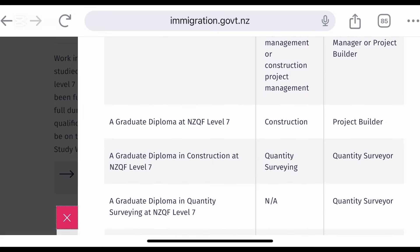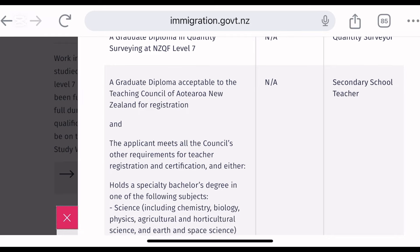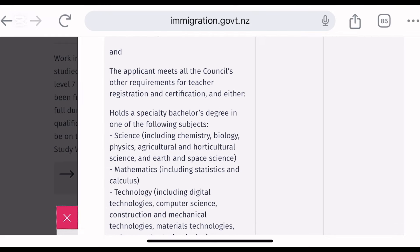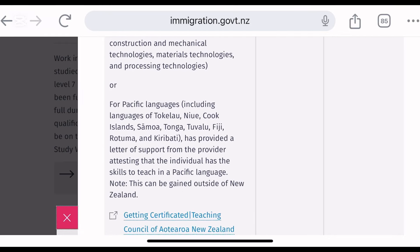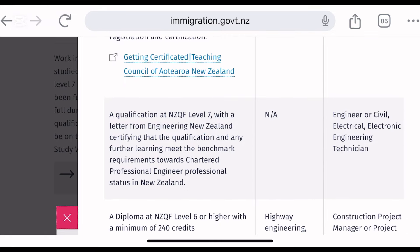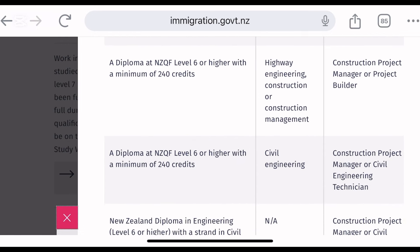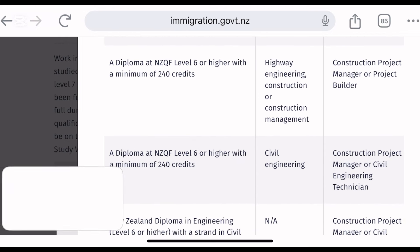Let's talk about the option that will take you only one year — that is the graduate diploma. Courses that will qualify you include something like a graduate diploma in construction project management, project builder, quantity surveyor, secondary school teacher, and early childhood graduate diploma.